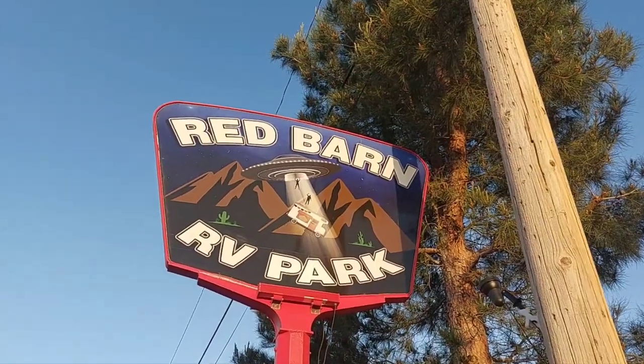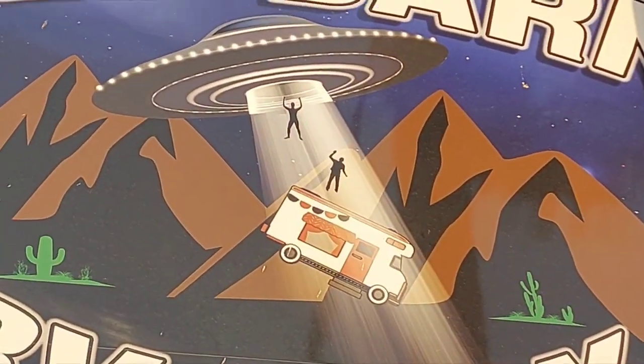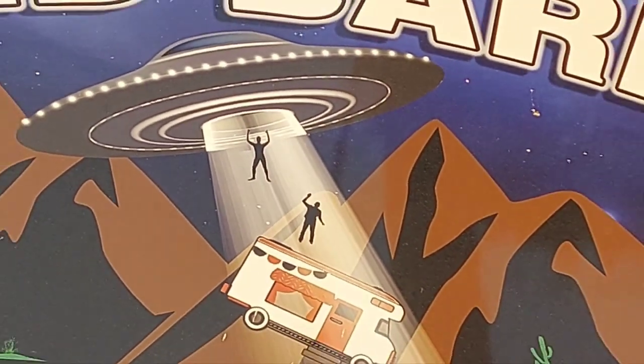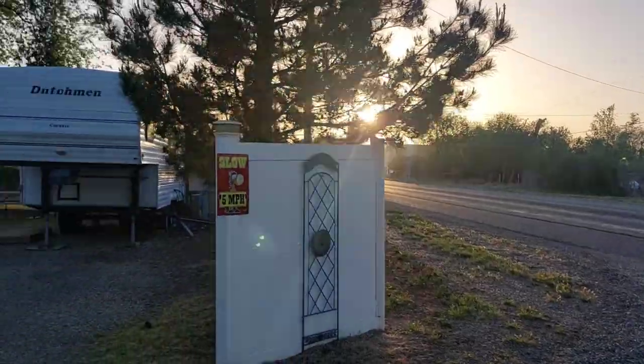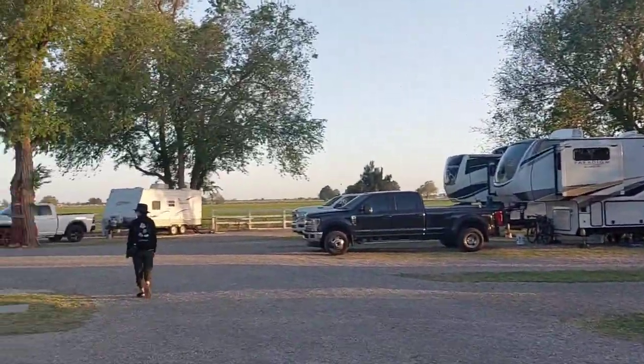Red Barn RV Park, Roswell, New Mexico. This place is just awesome.